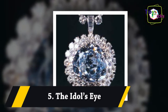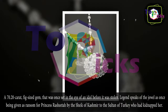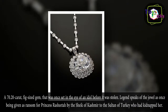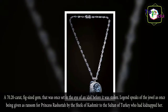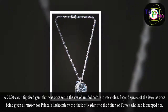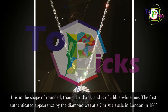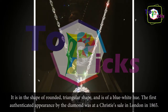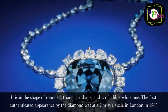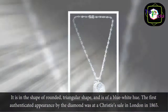5. The Idol's Eye. A 70.20 carat, fig-sized gem that was once set in the eye of an idol before it was stolen. Legend speaks of the jewel as once being given as ransom for Princess Rashida by the Sheik of Kashmir to the Sultan of Turkey who had kidnapped her. It is rounded triangular in shape and of a blue-white hue. The first authenticated appearance of the diamond was at a Christie's sale in London in 1865.